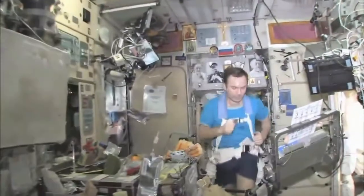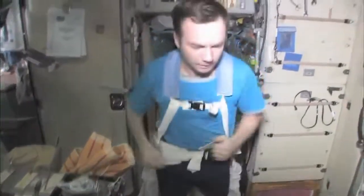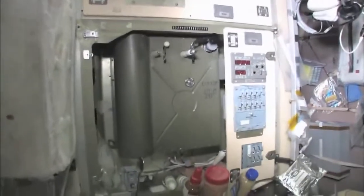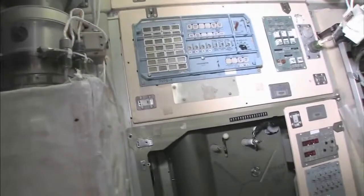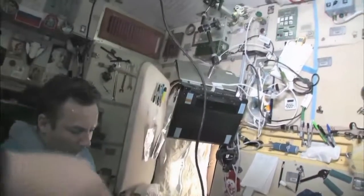There's my crewmate Yuri Lanchikov, exercising on the treadmill with vibration isolation system — the TVIS. This is our eating area — there's our table — and we're just getting ready for lunch. There's our water dispenser, Russian style, and our controller for the water dispenser. There's Yuri's room off to the side — you can see he has a sleeping bag hanging on the wall, and a computer so he can call on the telephone, write email, and read books, and relax in the evenings a little bit. We have long days up here.